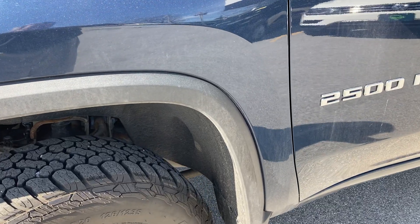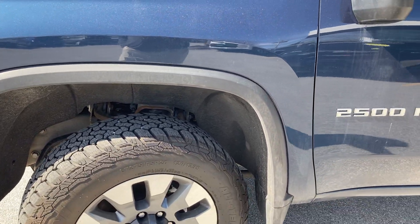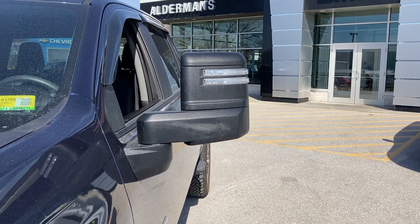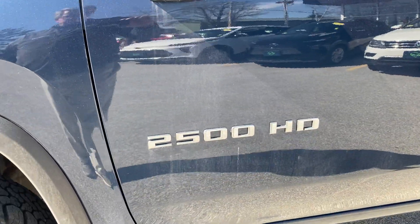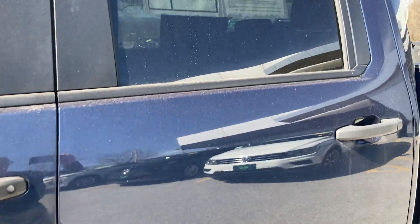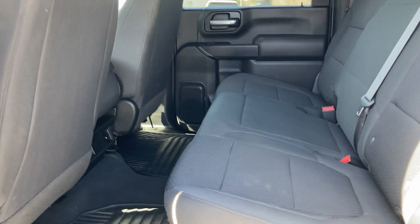A nice thing with this truck is the plastic wheel well surrounds — it really helps keep the truck in top shape. You've got the oversized side view mirrors with the directionals inserted on it, 2500 HD badging, and deep tinted back windows.